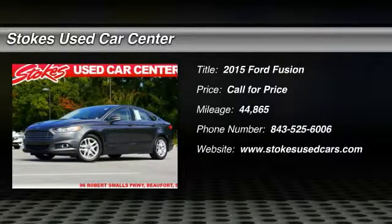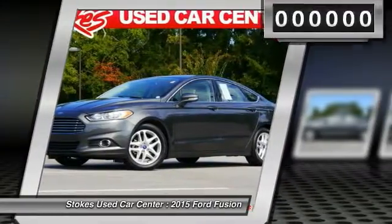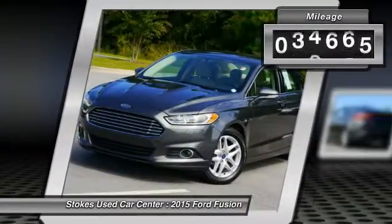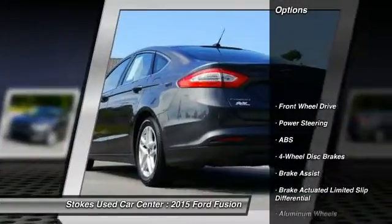The 2015 Ford Fusion. You can have both — impressive power and great economy in a Fusion. This vehicle has less than 45,000 miles. Here are some of this vehicle's great options.